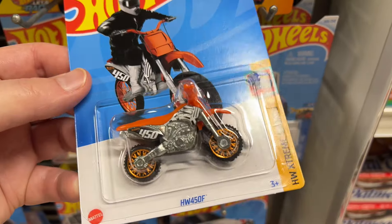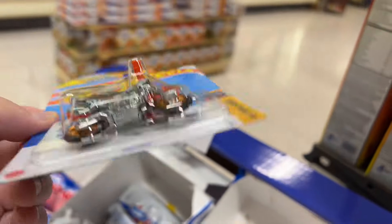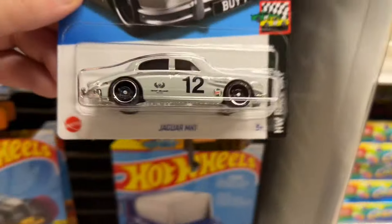HW 450F. Was this the Treasure Hunt? I don't see it, but it doesn't — yeah I don't see anything on there. I know there's a motorcycle that's supposed to be coming out. Jaguar.